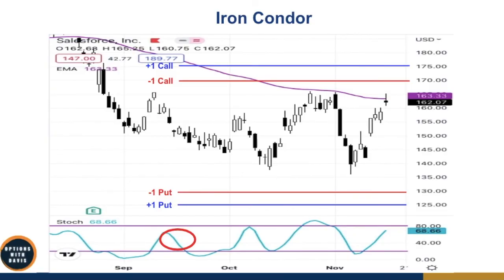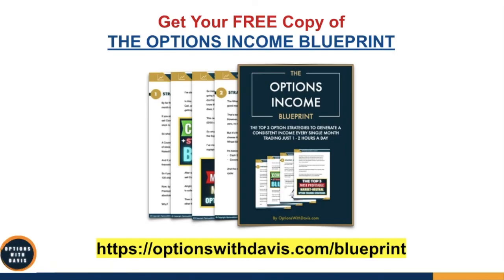I hope you liked this video. If you did, please give me a thumbs up and subscribe to my channel so I can create more videos like this in the future. If you haven't already gotten your free copy of the Options Income Blueprint, go to optionswithdavis.com/blueprint. I've compiled the top three option strategies that can help you generate a consistent income trading just one to two hours a day or even just a few hours a week. Thank you for watching — may the options favor you.